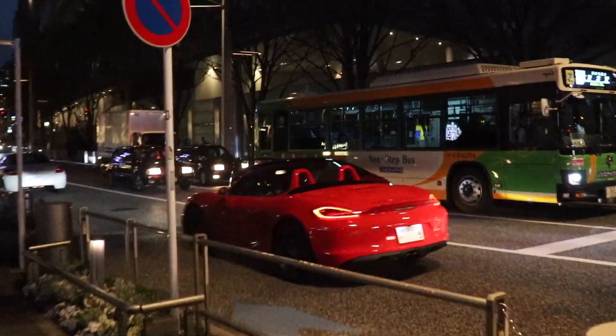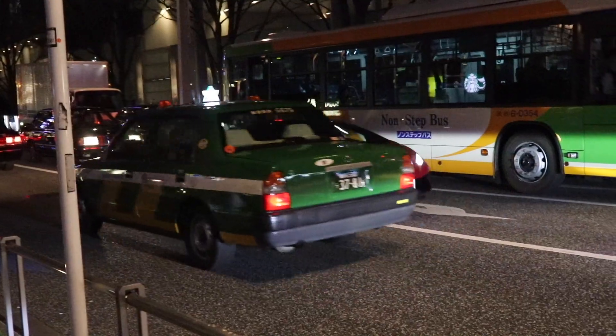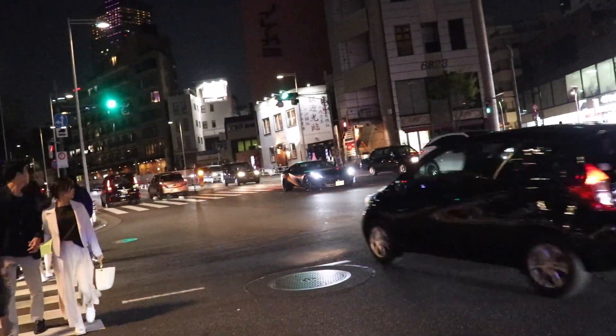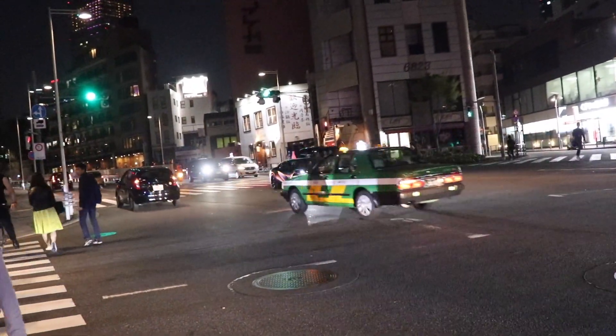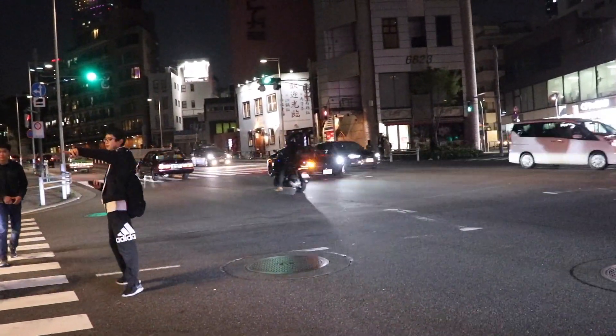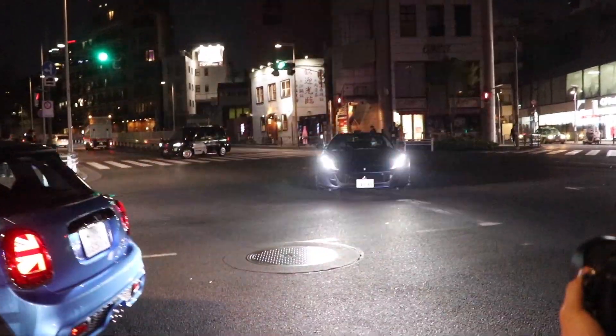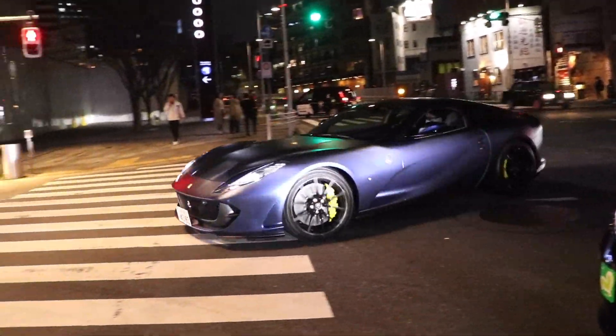The sun has gone down, but we've got a Rosso Targa Performante over here — really nice, really really cool. Yeah, 812 — late at night. This is what we're at. Oh, this is nice.